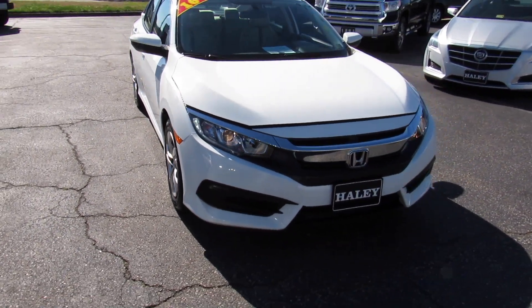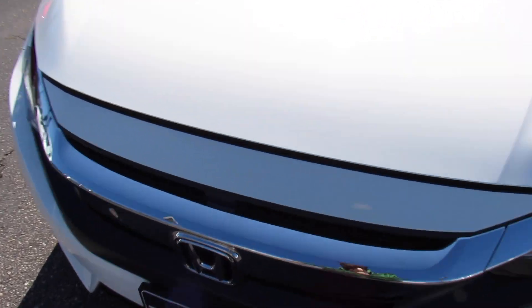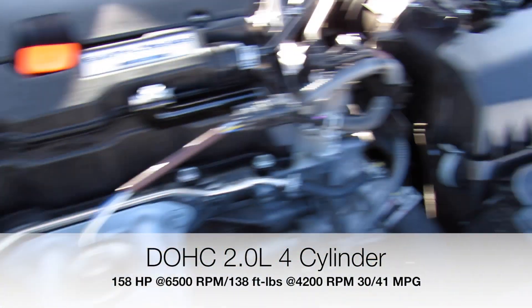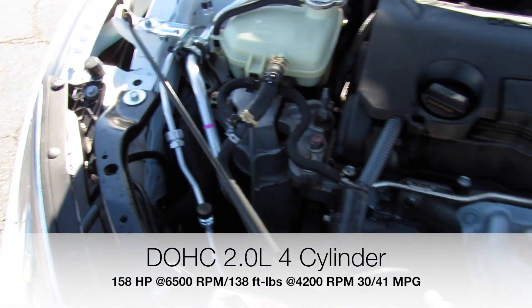Up front you can see the projector headlights and LED daytime running lights. Under the hood, this one does have Honda's Earth Dreams i-VTEC four-cylinder. Everything is in great shape and running fantastic under here as well.